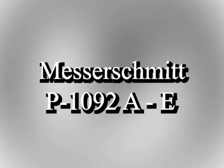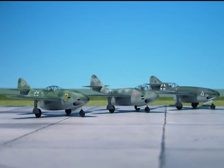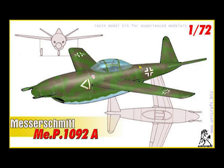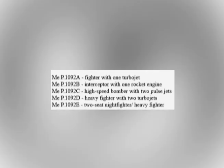Starting in 1943, a series of multi-purpose aircraft were designed under the designation ME P 1092. Five basic designs were submitted: the 1092 A fighter with one turbojet, the 1092 B interceptor with one rocket engine, the 1092 C high-speed bomber with two pulse jets, 1092 D heavy fighter with two turbojets, and 1092 E two-seat night fighter/heavy fighter. Other designs included roles for long-range fighters, torpedo bombers, and dive bombers.